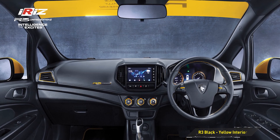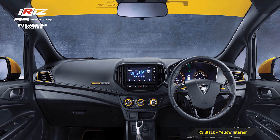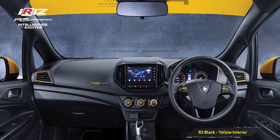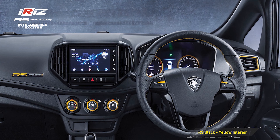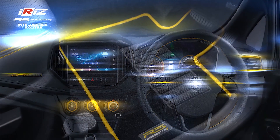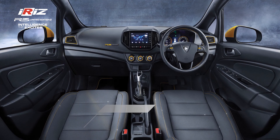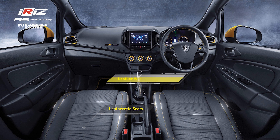Beyond that, the Iris R3 soldiers on with the same 1.6-litre engine with 109 PS and 150 Nm of torque. Drive is sent to the front wheels via a CVT. Note that this special edition Iris is not based on the facelifted model, which is expected to arrive later this year.